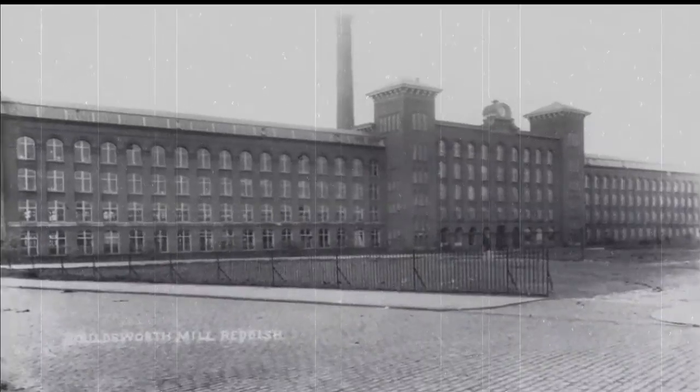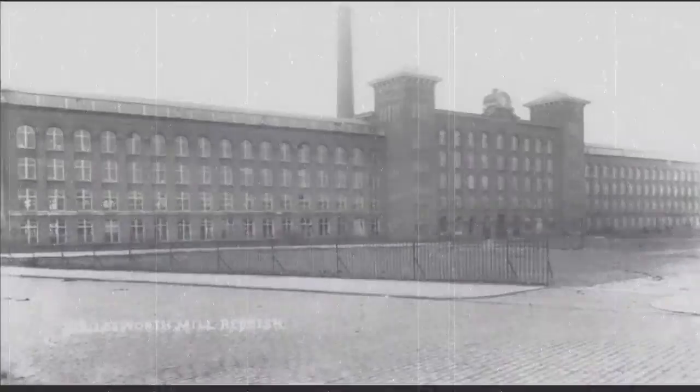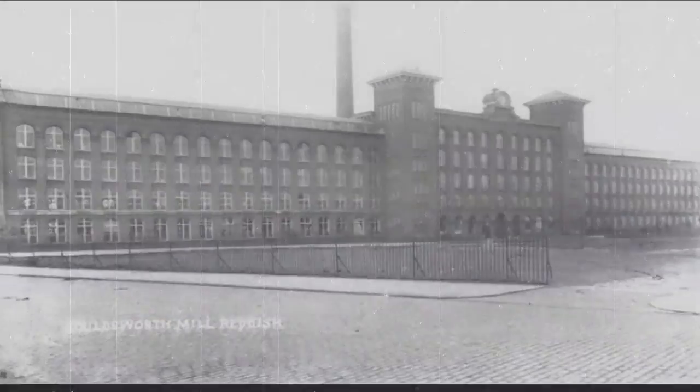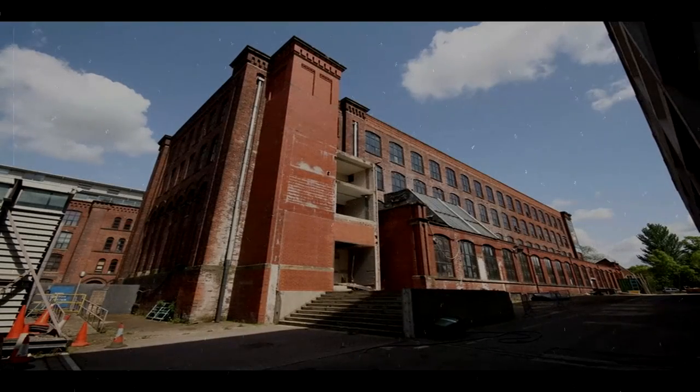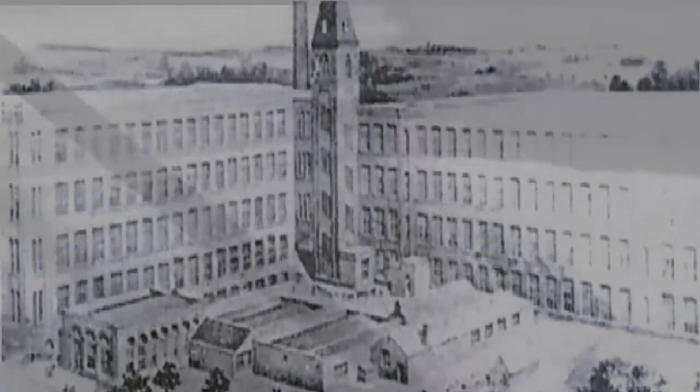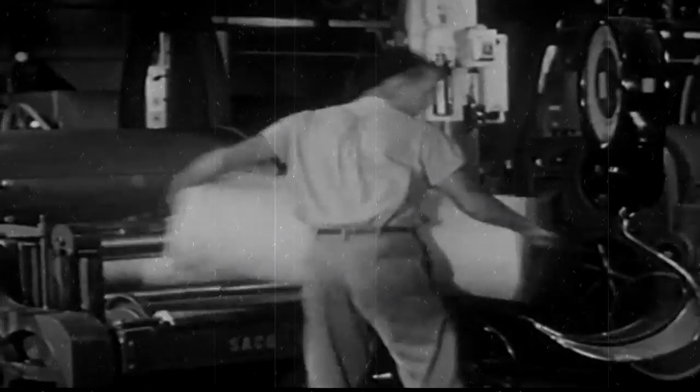As an expansion of his existing Reddish textile empire based around the neighbouring Hallsworth Mill, the mills comprise a four-storey red brick construction, designed by the renowned architects A.H. Stott and Sons of Oldham. These are uniquely arranged in an L-shaped layout as part of the conventional double mill concept.